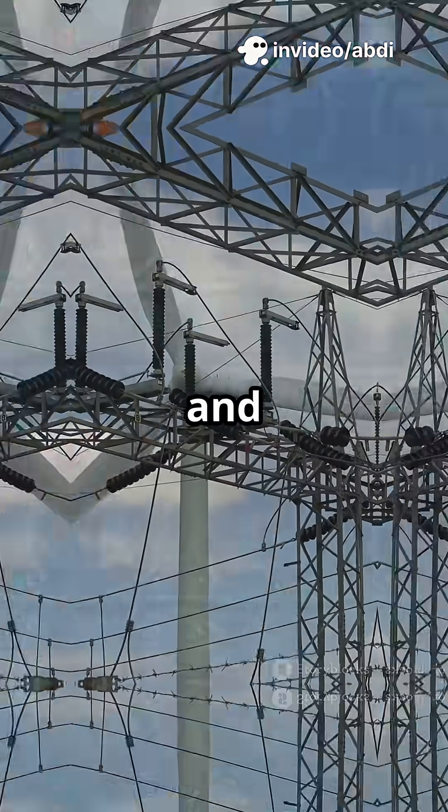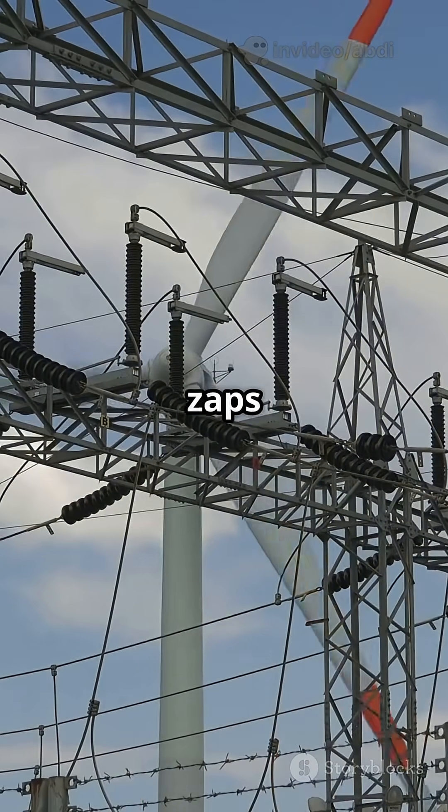The turbine cranks a generator, and just like that, electricity zaps out to the grid.